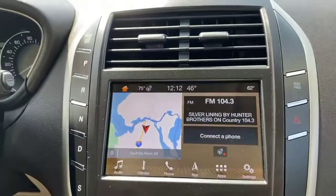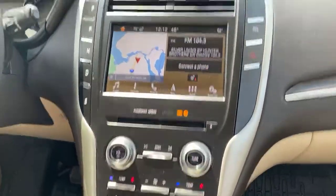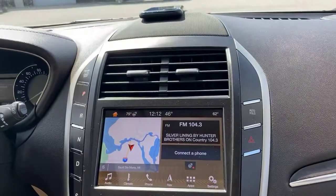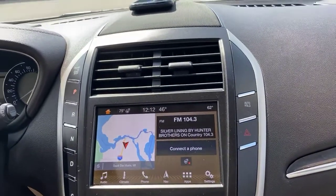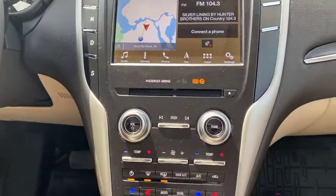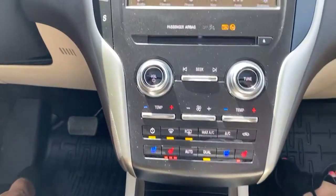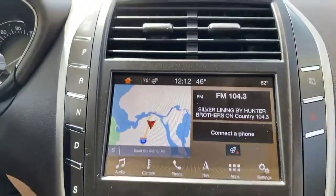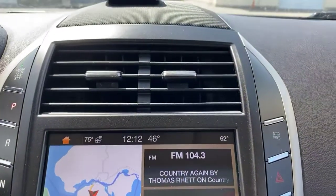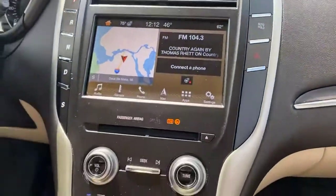2019 with only 8,600 miles. Under 10,000 miles on a 2019 Lincoln MKC? Yes. All wheel drive. Reserve trim? It is Reserve. Still under factory warranty for another year and a couple months — or 50,000 miles.